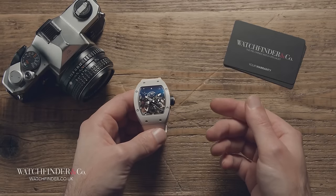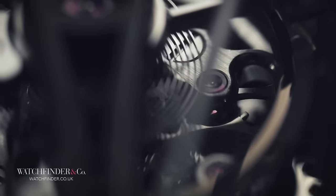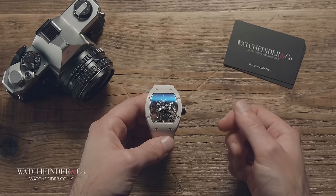Five utterly insane watches — which was your favorite? Drop a comment below, and if you want to see more make sure to like and subscribe. Thanks for watching.